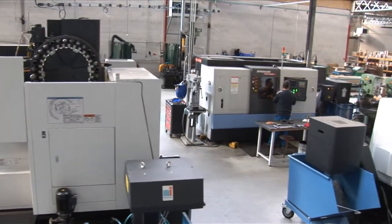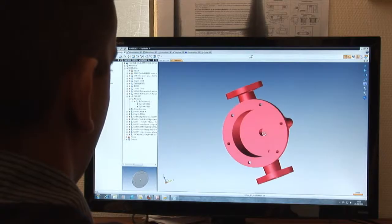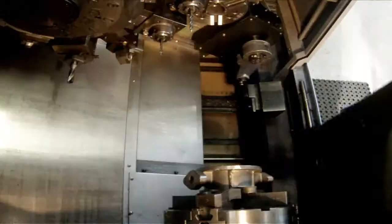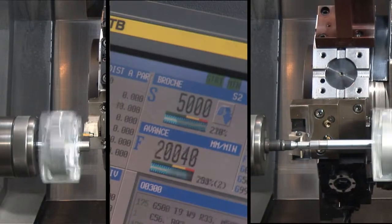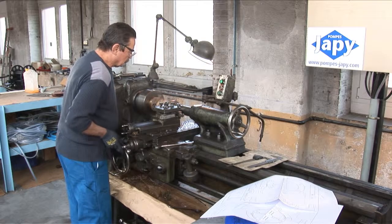Each year the men and women of Paulpe-Japy produce several thousands of pumps for the industry, construction, chemicals and energy markets. Administered since 1981 as a SCOP, a cooperative and participative company, Paulpe-Japy has succeeded in combining modern production techniques with its own ancestral know-how.